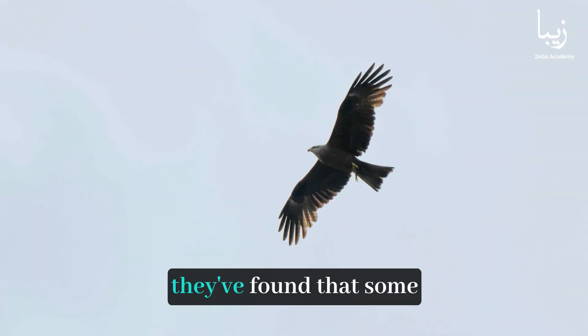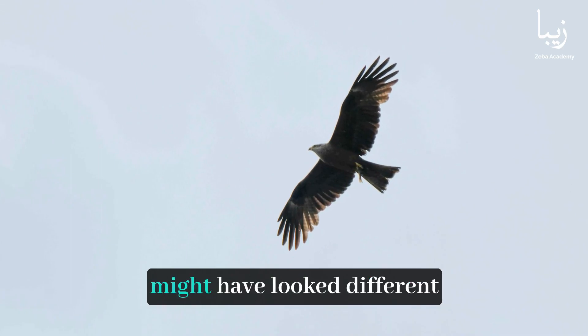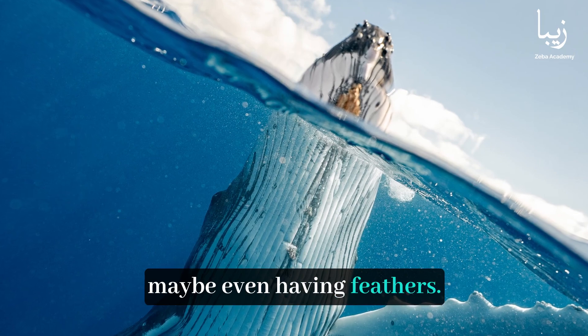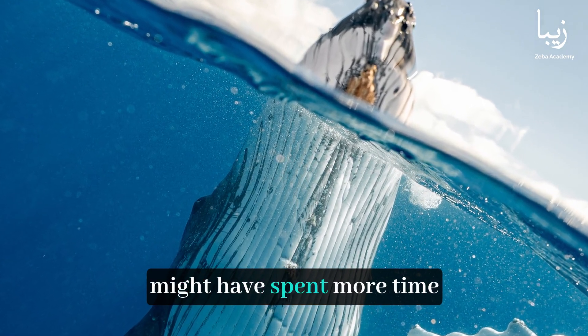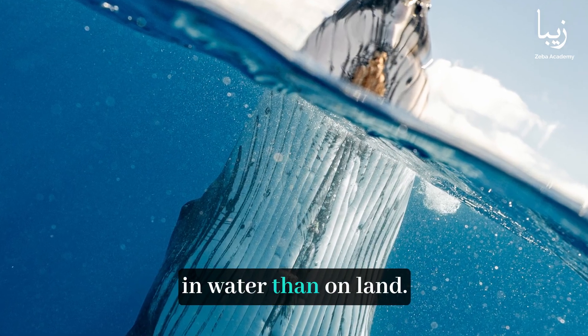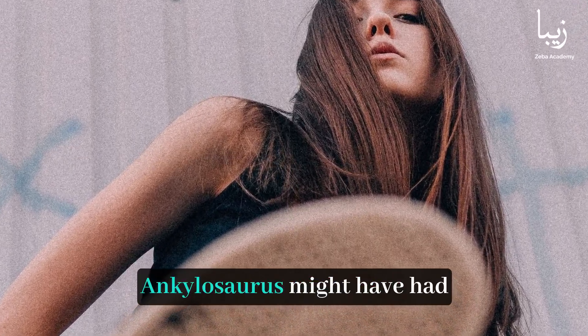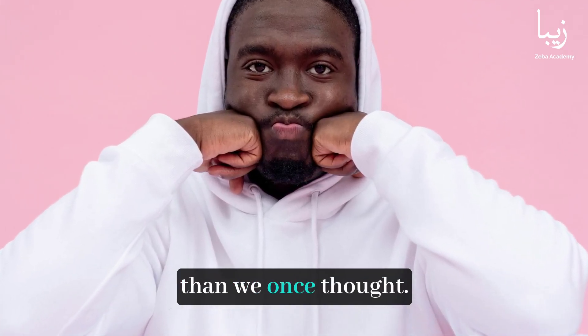For example, they found that some dinosaurs, like Archaeopteryx, might have looked different than we thought — maybe even having feathers. And creatures like Spinosaurus might have spent more time in water than on land. Even famous dinosaurs like Ankylosaurus might have had different postures and behaviors than we once thought.